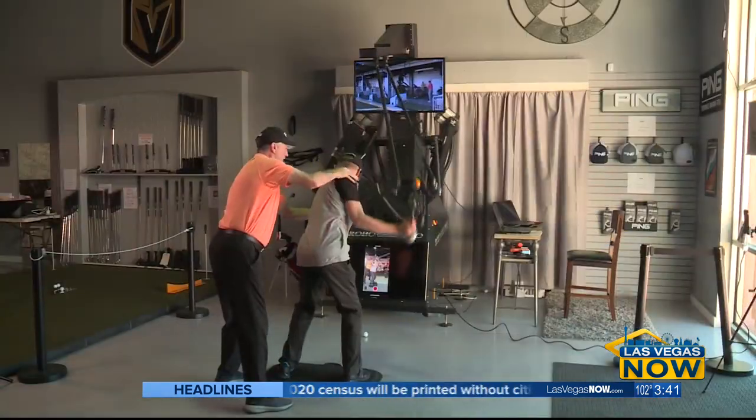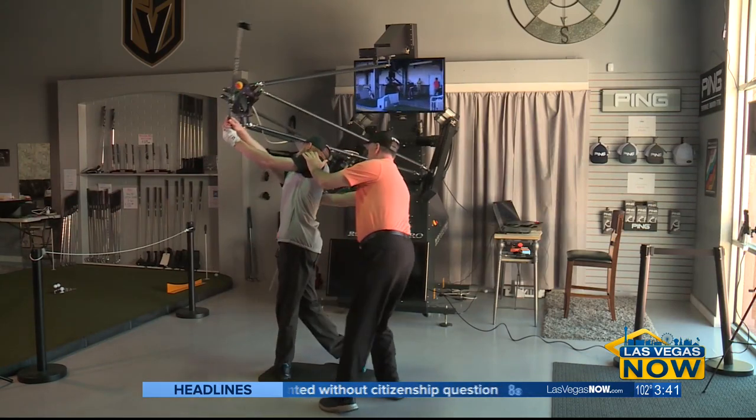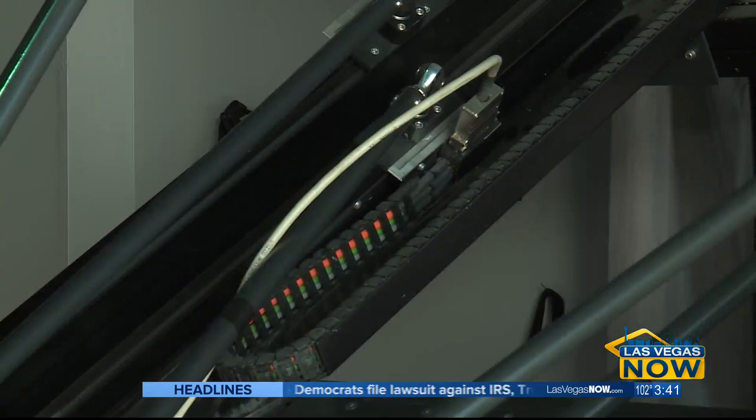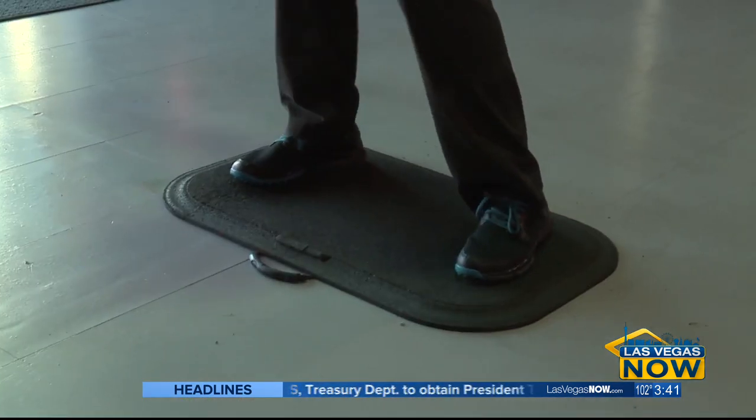The Robo Golf Pro Machine is used from beginners to the pros every day. It is a machine that will help you build a golf swing two to four times faster than typical outdoor lessons, because you're practicing perfect swings every time.